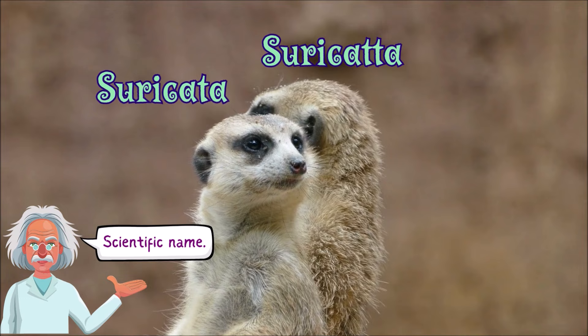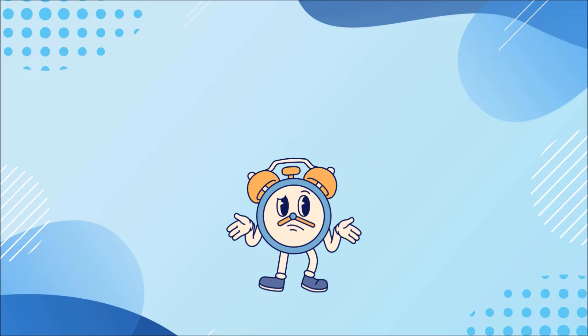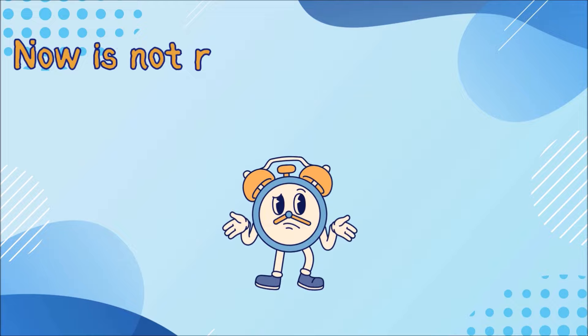Surikata, Surikata! That is their scientific name. Don't know why they say it twice. Don't know what that's about. But now it's not really the time for us to figure it out.